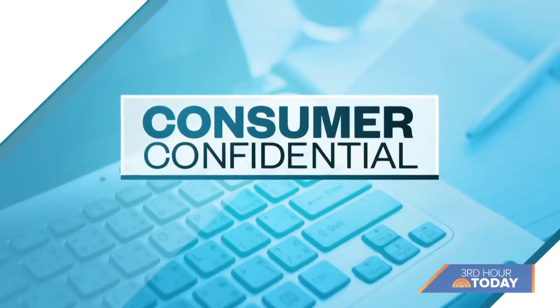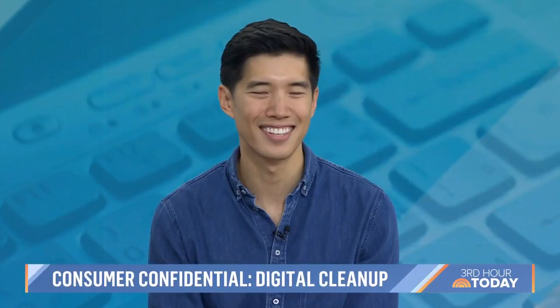This morning in our Consumer Confidential, a summer cleanup for our devices. If your phone is full, your desktop is cluttered, your inbox is stuffed, we have some help for you this morning. We have Jason Shin, the deputy editor of Wirecutter, and he's here to help us tidy up.